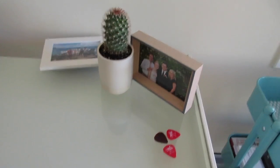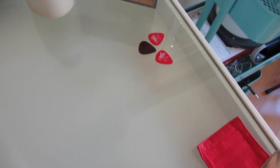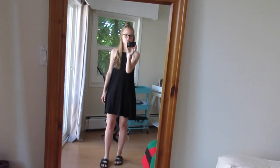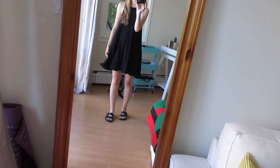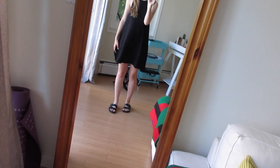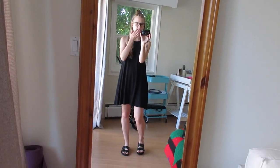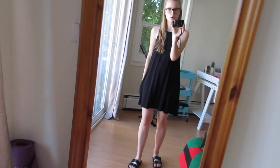I also just ate some cantaloupe. Once I get my desk and stuff all situated, maybe I'll do a desk organization video. Right now I just have all these weird video ideas — who knows what will happen. Anyways, I'll show you my outfit. This is one of my favorite dresses and I haven't worn it in a really long time.